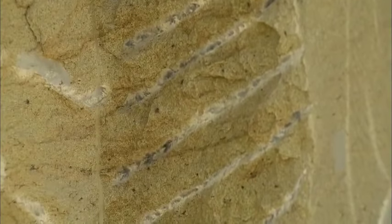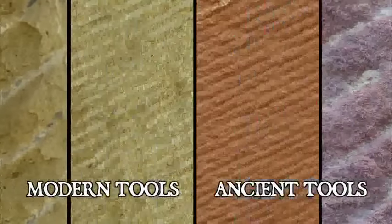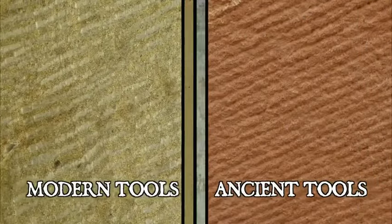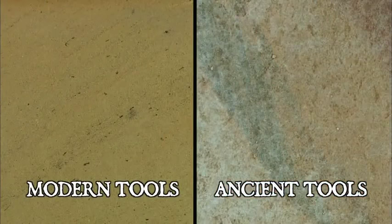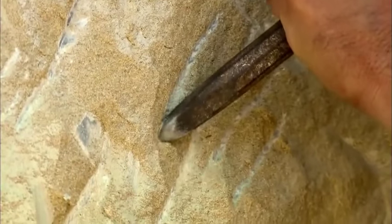By matching modern-day tool marks with those found in Petra, their advisor Tom Paradise tells them exactly which tools to use: the claw chisel, the flat chisel, and the pointed chisel.